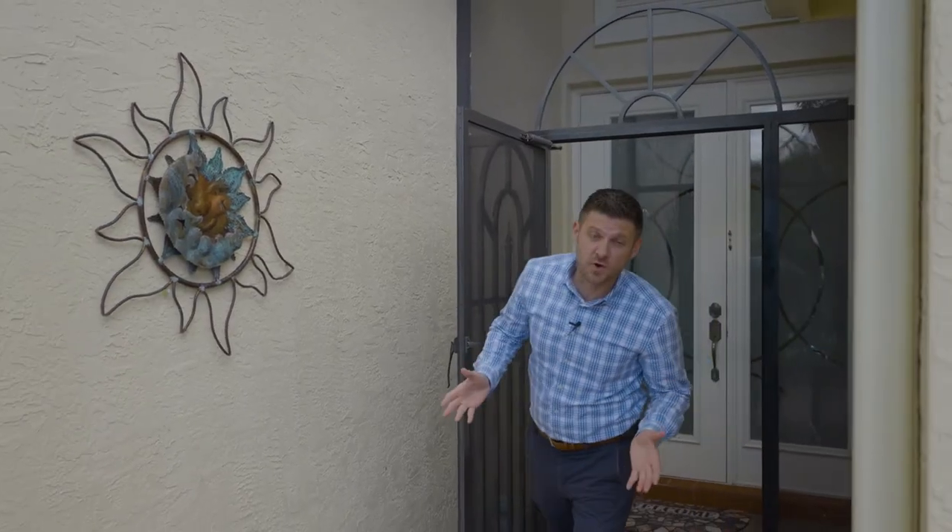Once again, I want to thank you for your time. I know it's valuable while checking out my brand new listing over here in Boynton Beach. If you'd love to take a look at it, give me a call and I'd love to show it to you.